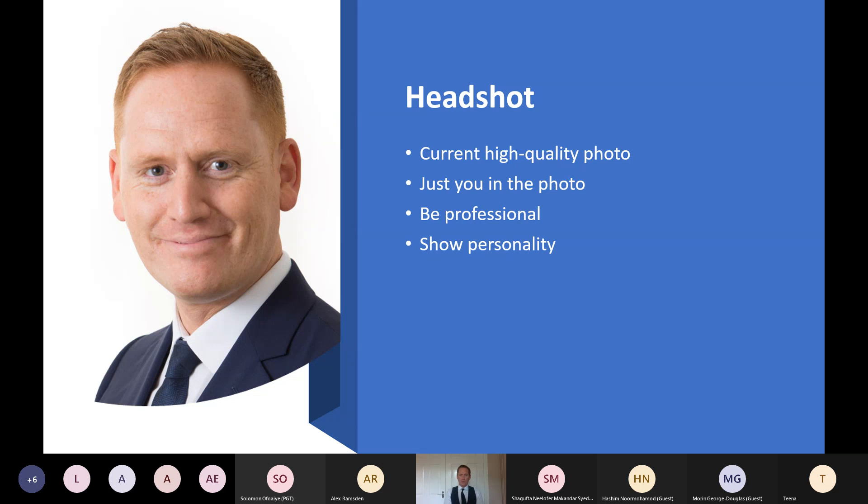Key thing: make sure it's just you in the photo — not a photo of you at your wedding, out with friends at the weekend, or with family. Remember, this is your job search journey, this is about you and your story, so it's just you in the headshot.